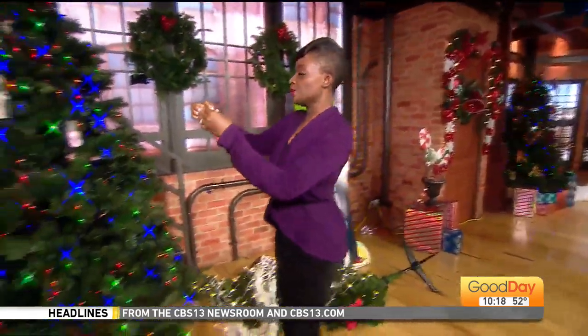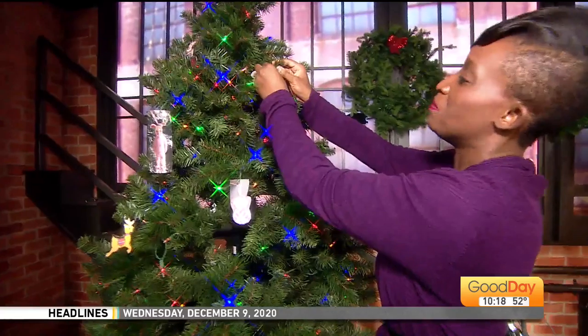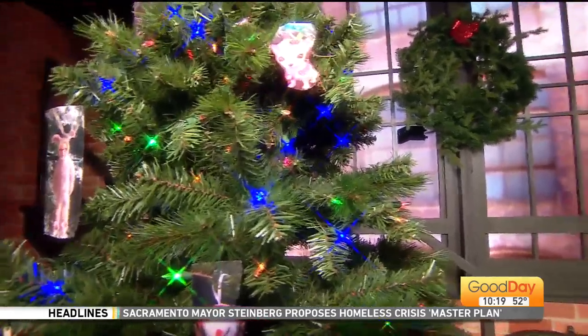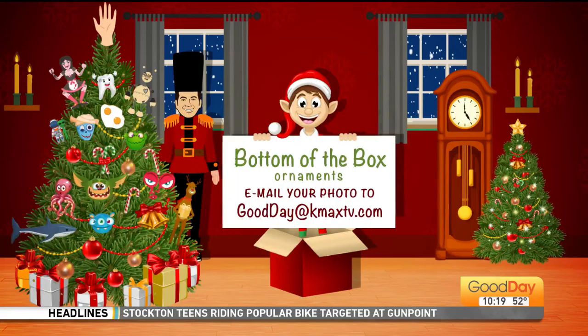It's very easy. All you've got to do is find that ornament that is basically the bottom of the box — the one that you always forget about or doesn't really match the rest of the theme of your tree. So you're going to take a picture of it this time. Instead of mailing it to us like you used to back in the day, just take a picture of it and email it to us at goodday@kmaxtv.com.